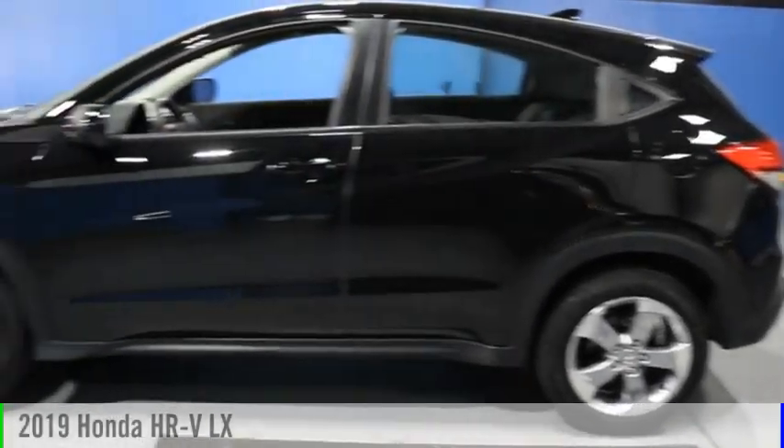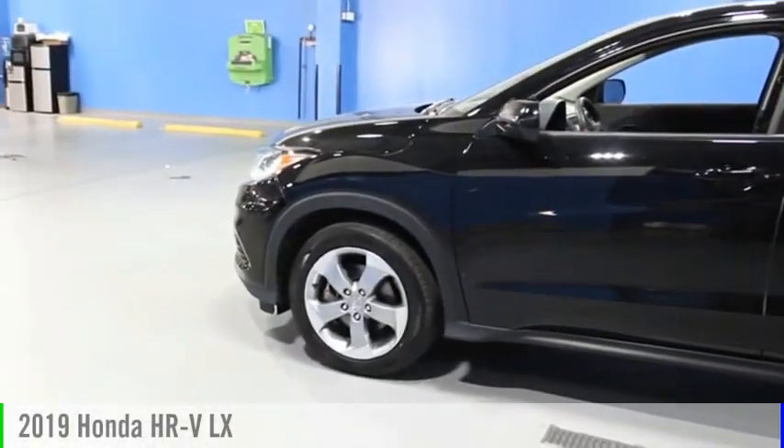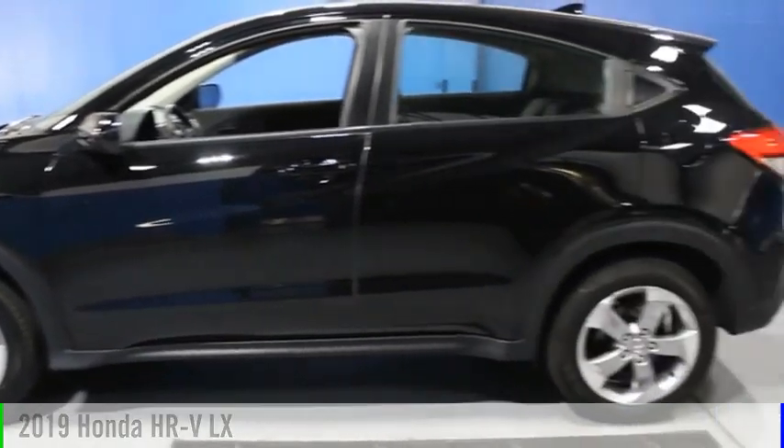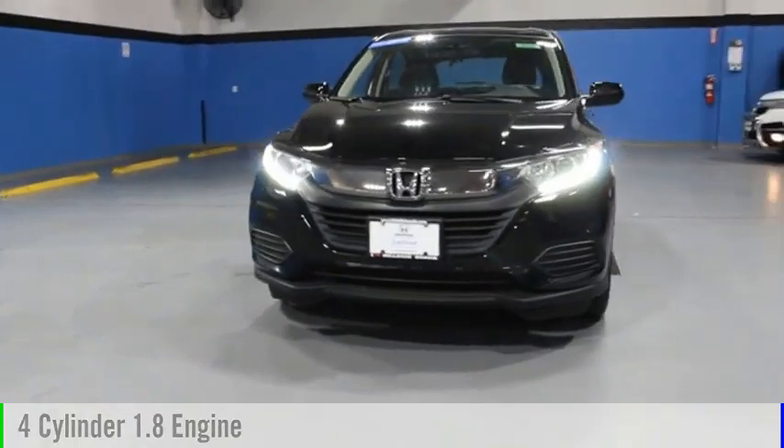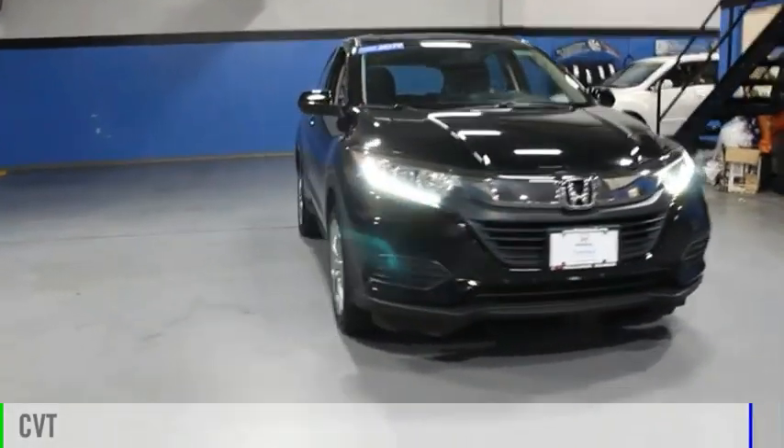Come test drive the 2019 Honda HR-V. This vehicle is powered by an all-wheel drive, four-cylinder, 1.8-liter engine, and comes with a continuously variable transmission.